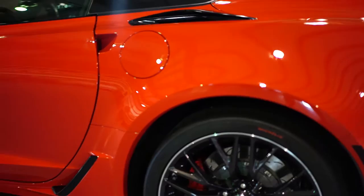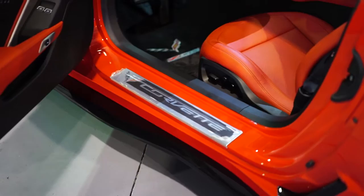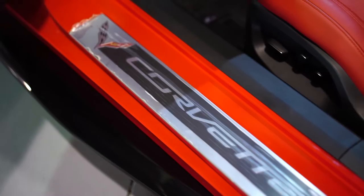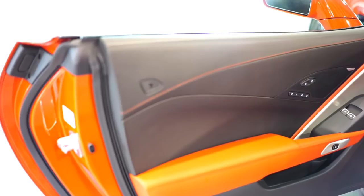Beautiful lines on this new Vette, especially with these killer carbon fiber skirts. Another really nice touch on these wheels — the outer ring on them is polished, which gives it a lot of dimension. The vehicle still has the plastic on a lot of the interior components, so if you see something like the door plate that looks smoky or clouded, that's just the plastic still on it. We're going to leave it on there. There's plastic on a lot of the interior buttons as well still.